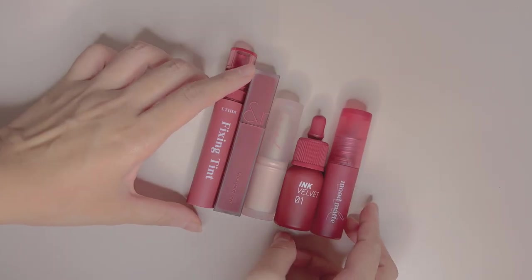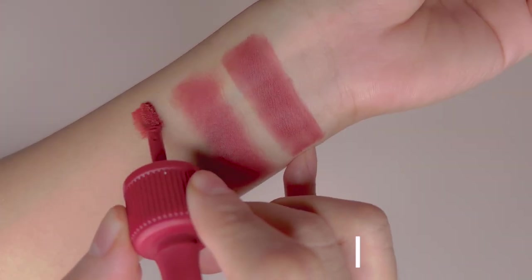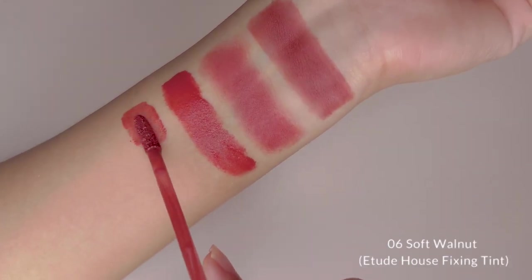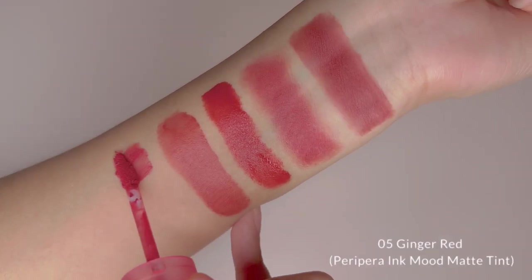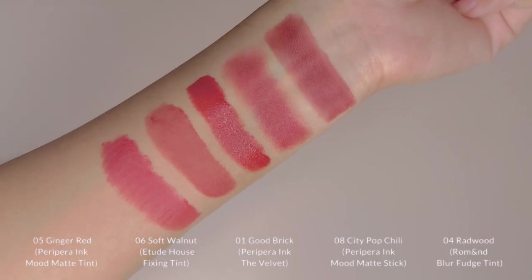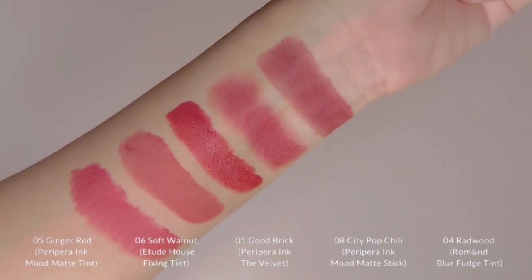For the second shade Redwood, we have Peripera Ink Mood Matte Stick in No.8 City Pop Chili, Peripera Ink That Velvet in No.1 Good Brick, Etude House Fixing Tint in No.6 Soft Walnut, and Peripera Ink Mood Matte Tint in Ginger Red. I love how Redwood is very brown and fairly deep compared to the rest. So if you love the brown tone, I highly recommend you check this out.